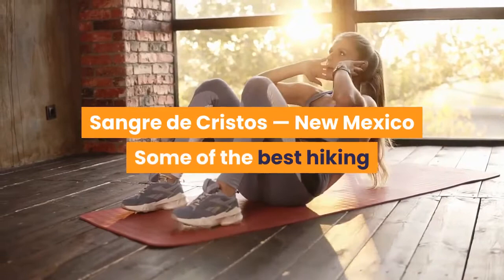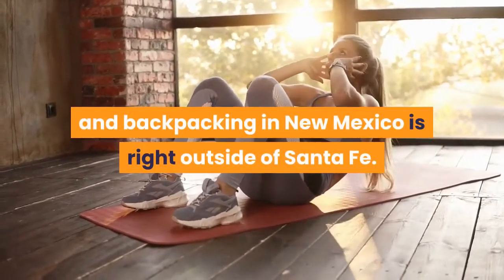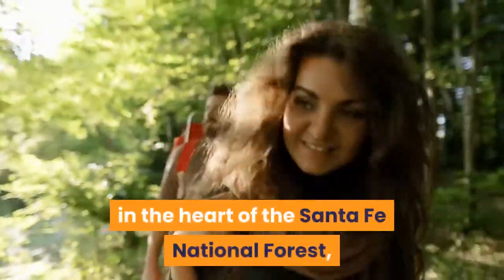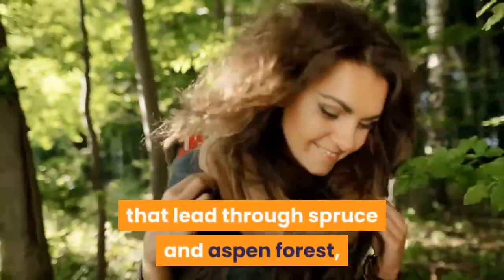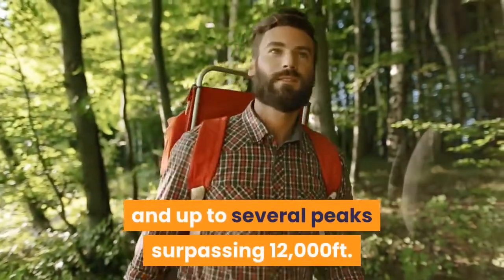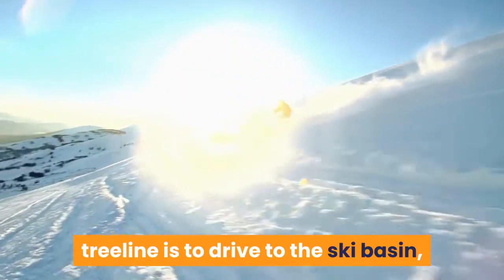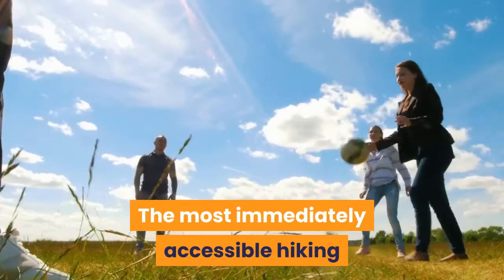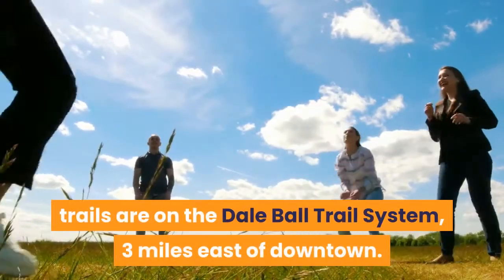Sangre de Cristos, New Mexico: some of the best hiking and backpacking in New Mexico is right outside of Santa Fe. The undeveloped Pecos Wilderness, in the heart of the Santa Fe National Forest, holds almost 1,000 miles of trails that lead through spruce and aspen forest, across grassy alpine meadows, and up to several peaks surpassing 12,000 feet. The quickest way to get above the tree line is to drive to the ski basin, hop on the Windsor Trail, and trudge up the switchbacks. The most immediately accessible hiking trails are on the Dale Ball Trail System, three miles east of downtown.